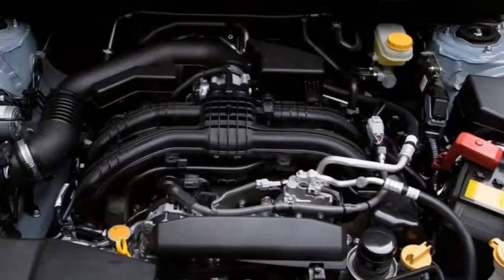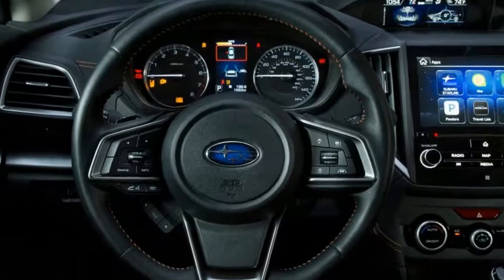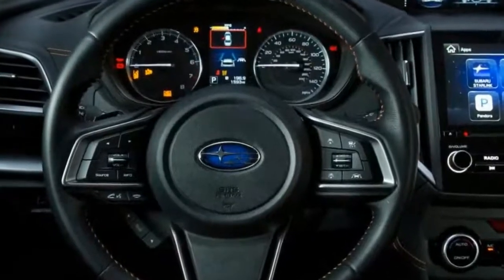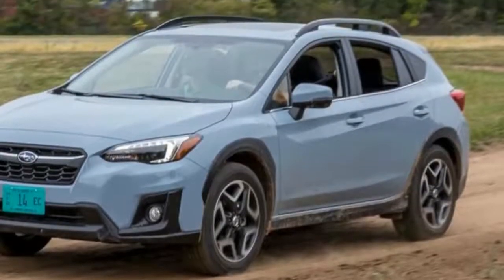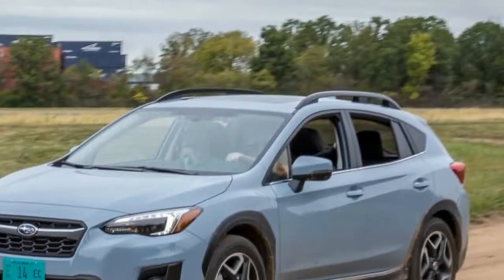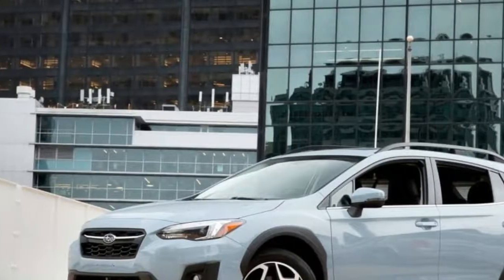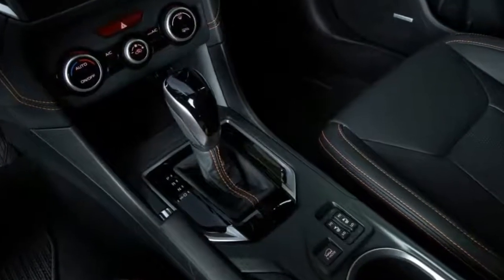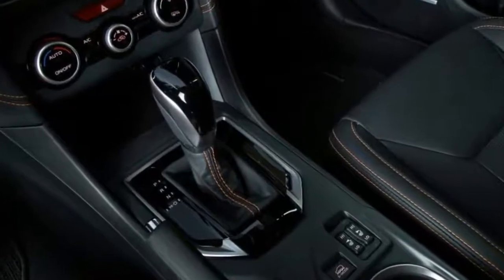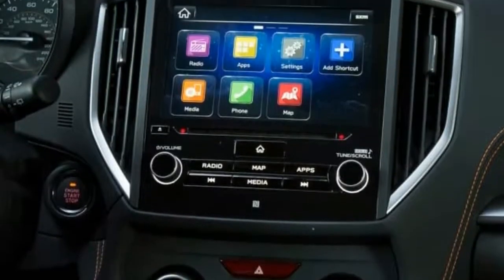We liked the original Subaru Crosstrek — an Impreza-based, butched-up, soft-roader hatchback — enough that it won our subcompact SUV challenge in 2015. Now, a second-generation Crosstrek has arrived, and while it may look similar to the outgoing one, it is indeed an all-new car. Sitting on the new Subaru Global Platform that will form the basis of nearly all of Subaru's future cars, the 2018 Crosstrek is more than 95% new.